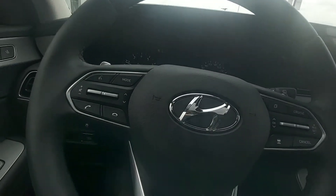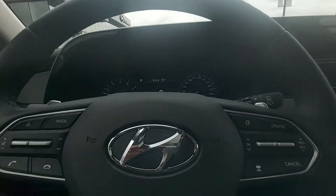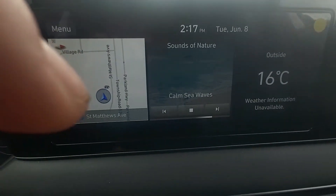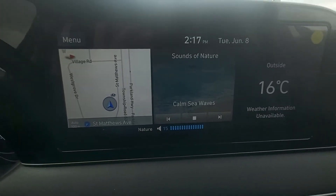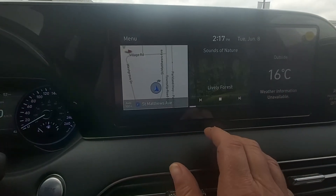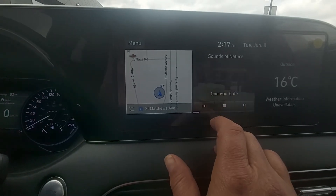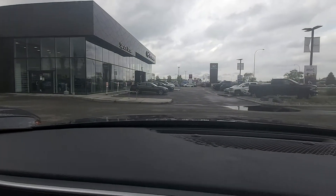I'm just going to start it up. So here we have your sounds of nature on here — we've got some wave action happening, live forest, fireplace, coffee shop, suiting for a rainy day.